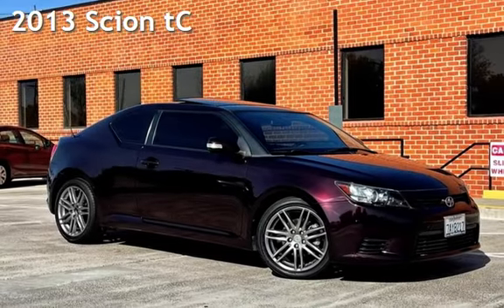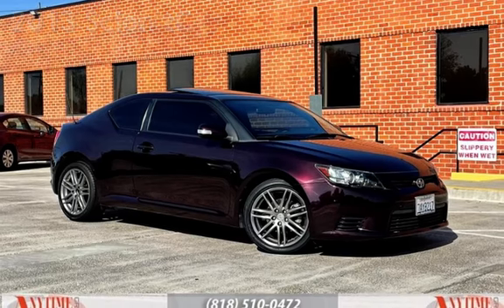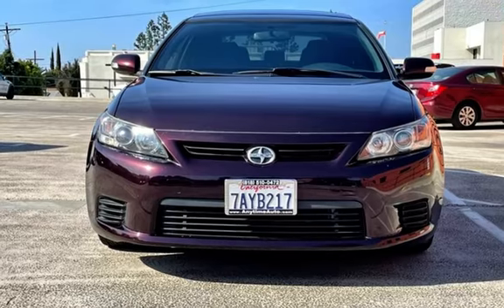Presenting a pre-owned 2013 Scion TC. This two-door coupe has a four-cylinder, 2.5-liter i4 engine, with front-wheel drive and an automatic transmission.